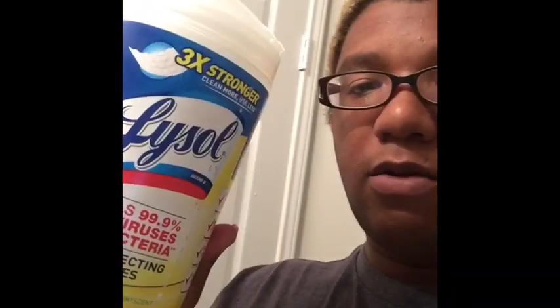I use wipes — baby wipes. I use the wipes for like cleaning your butt and cleaning your sack.